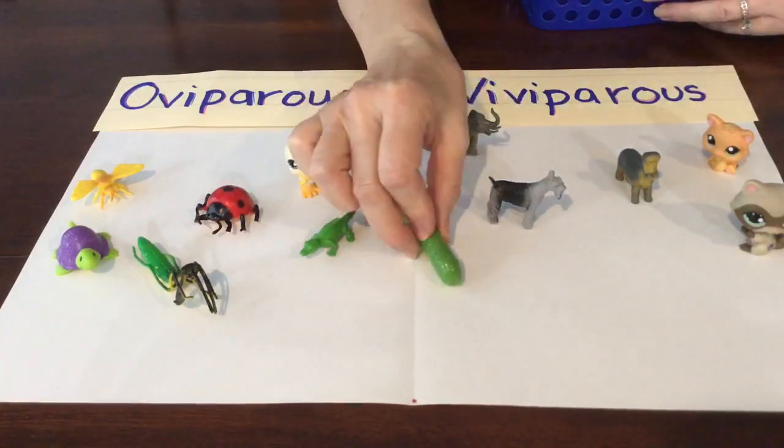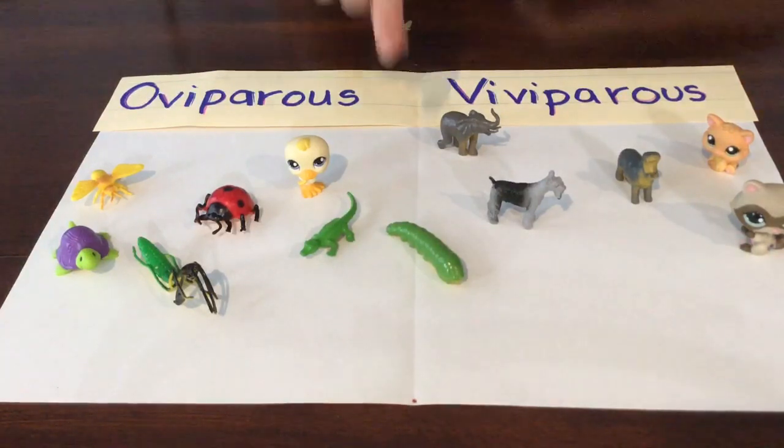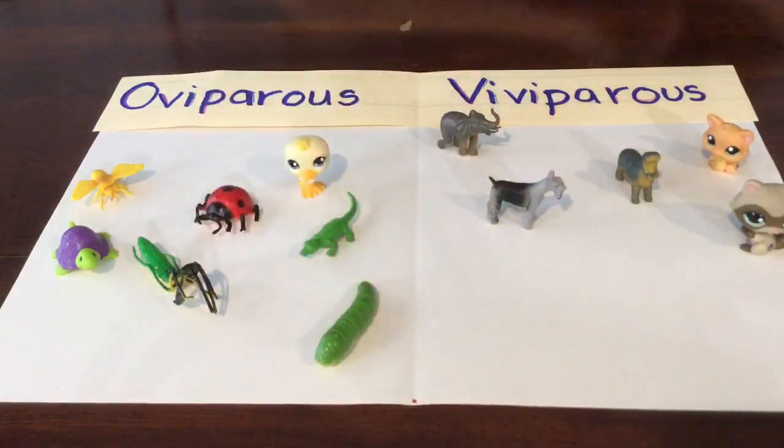Our last one we're going to look at is a caterpillar. Do caterpillars hatch from eggs? They do. That means it's oviparous.